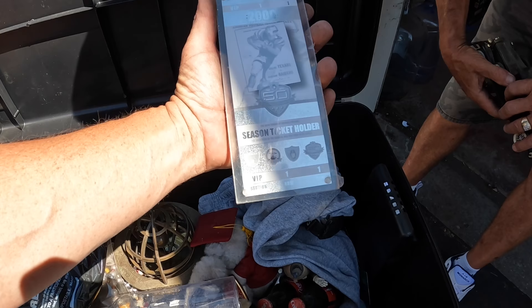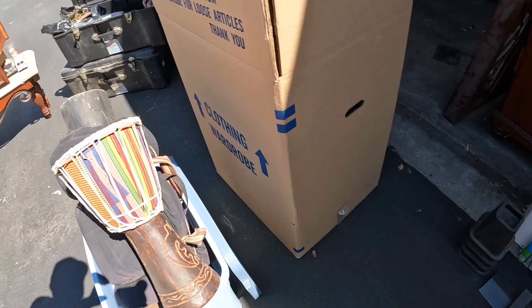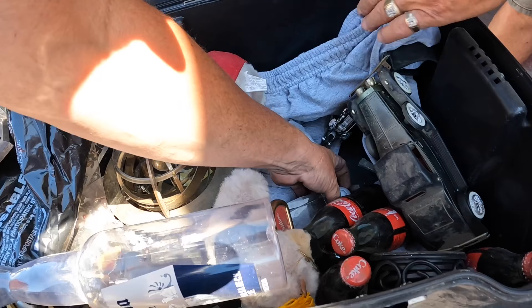Season ticket holder for $2,000 — they throw that away. Some of this stuff is just trivial. Here's Humpty Dumpty too — he got a broken hand. He fell out the hole. Maybe that's why his hand's broke.